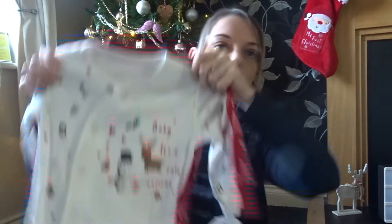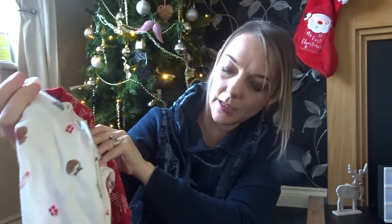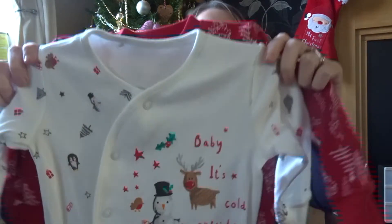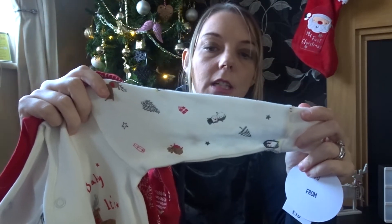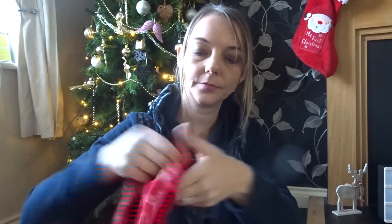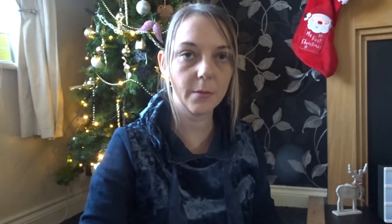Next up we've got Ellie some baby grows. The first one is white and it says 'baby it's cold outside' — it's really cute and it's just got robins, snowmen, snowflakes, trees. And then the second one is red with Christmas trees on. I got these in 9 to 12 months — they should have been £10 and they were £5.